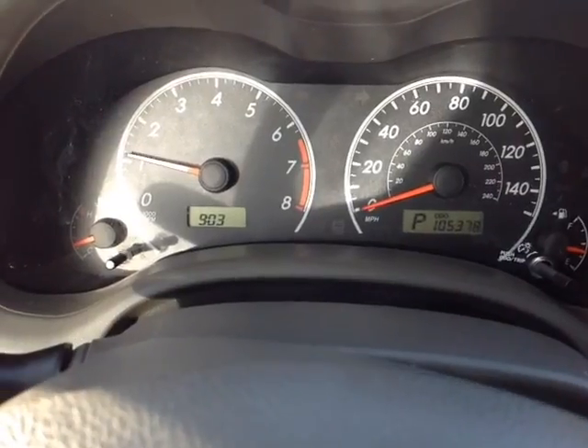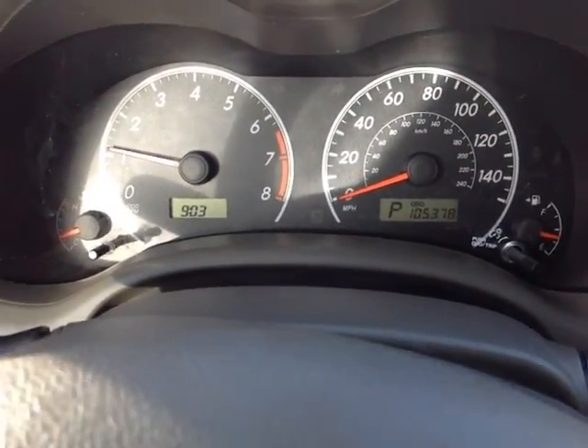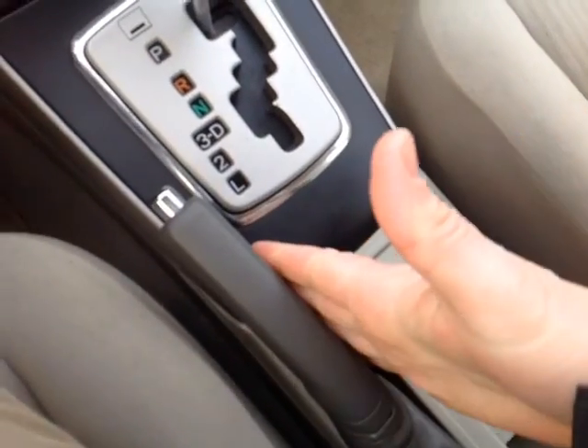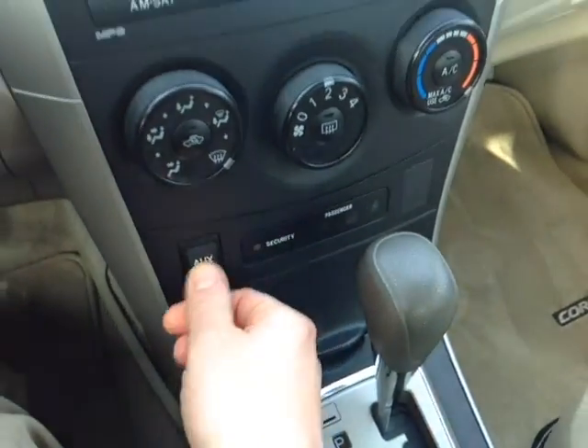The instrument panel displays all your trip information, digital clock, and your odometer reads 105,378 as of today. Cruise control is on the right side, park brake, drive, 3, 2, and low on that gated shifter, and an auxiliary port for your compatible music device.